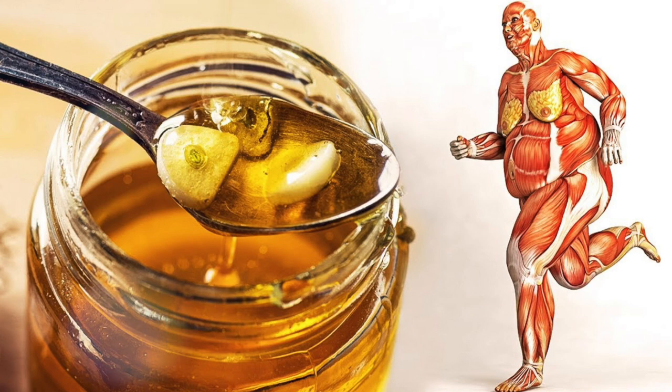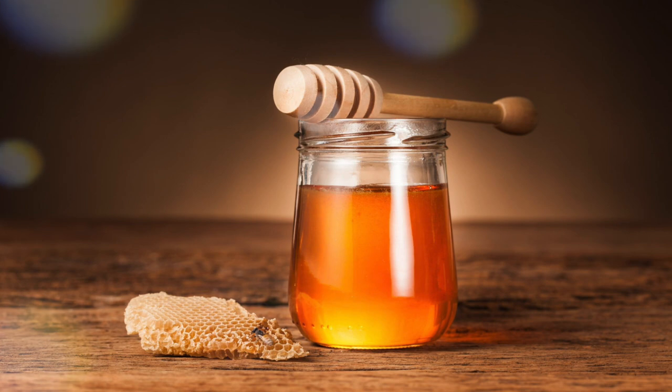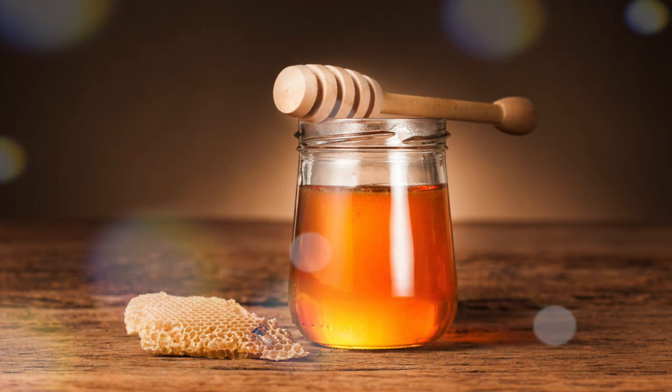Honey has antibacterial and antifungal properties, so it is often used as a natural antiseptic in traditional medicines. Honey contains nutraceuticals, which are very effective for the removal of free radicals from the body.